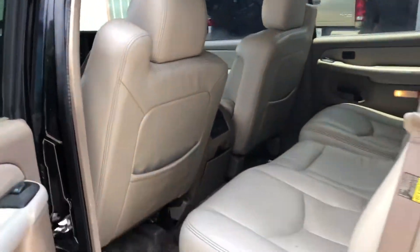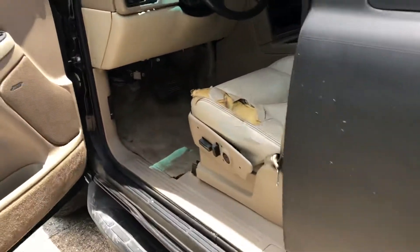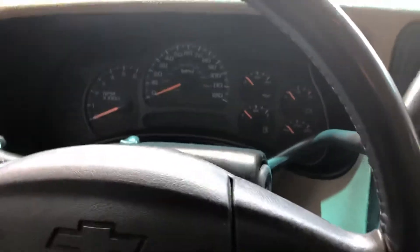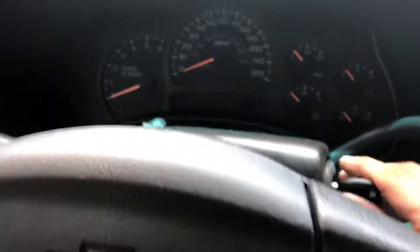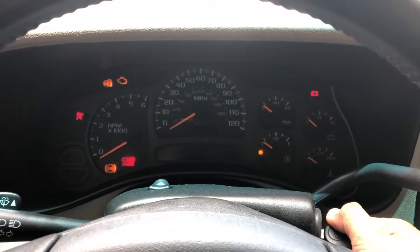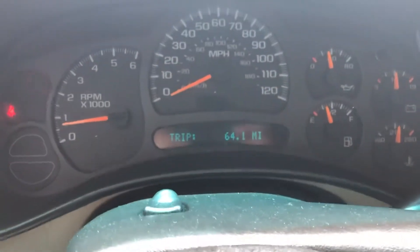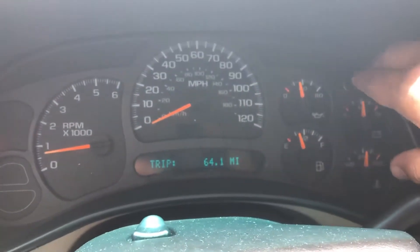Not bad, not bad. All right, now let's crank it up. You can use the four-wheel drive settings. I'm driving it for about 64 miles.